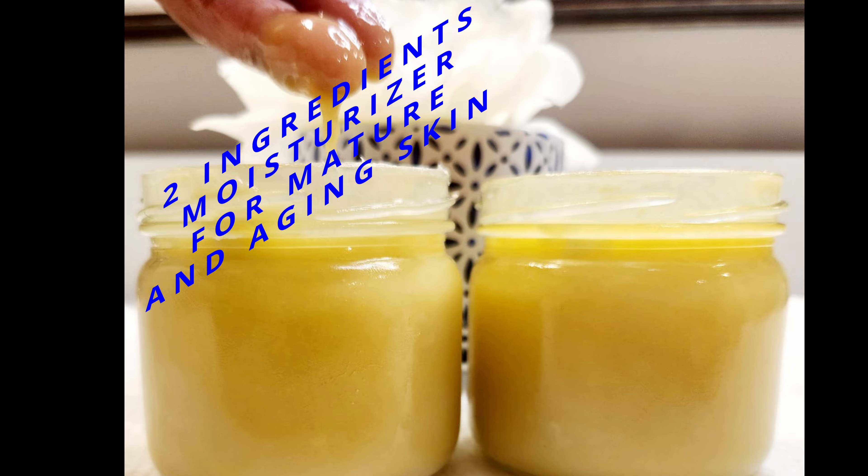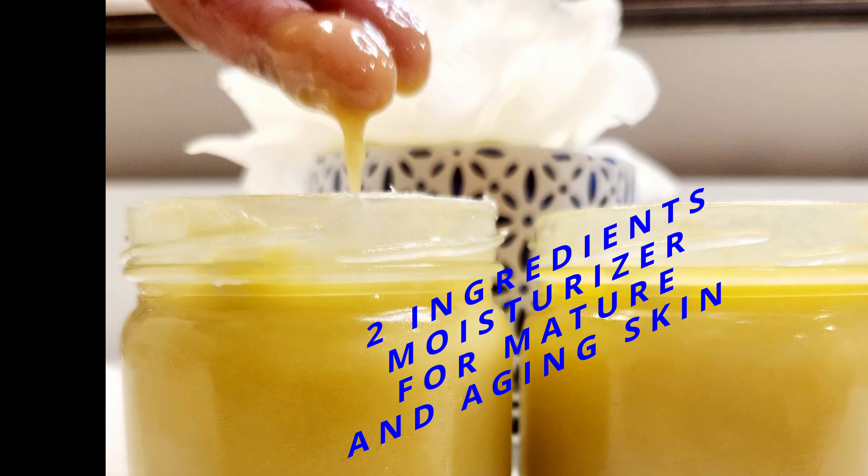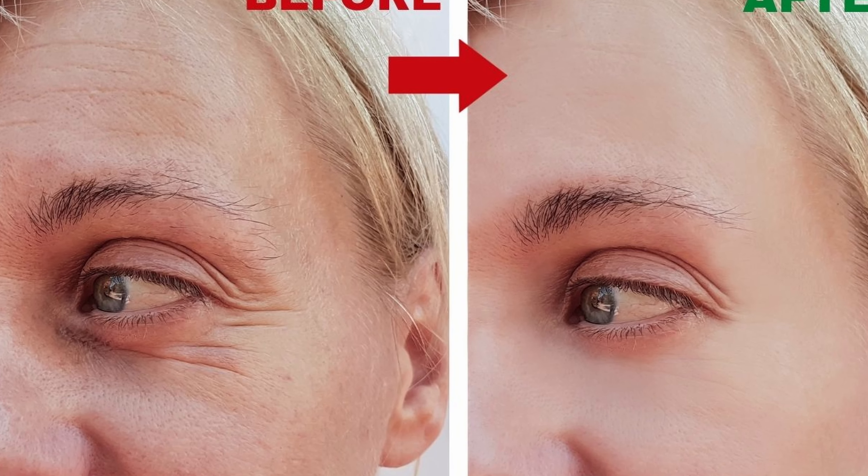Hi guys, welcome back to my channel, Journey to Health with Ceels. Recently I did a series on how you can make a two-ingredient moisturizer for your specific skin type. Today I'm going to do a two-ingredient moisturizer for mature and aging skin. If you are 35 years and older, this two-ingredient moisturizer was designed specifically for you — to get rid of those wrinkles and fine lines and give you a flawless, beautiful-looking skin.